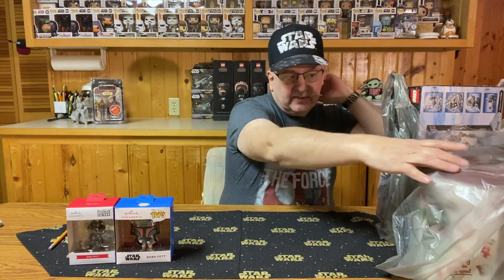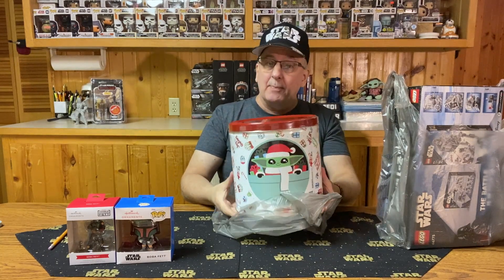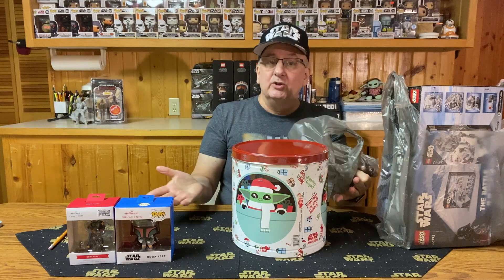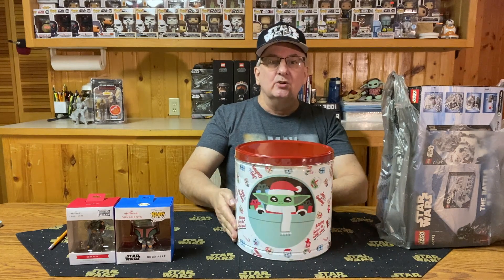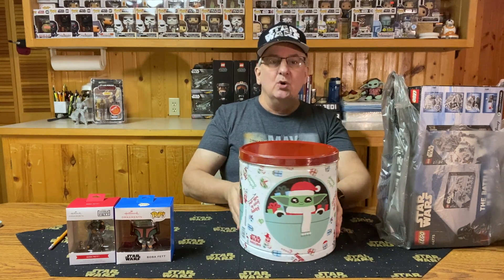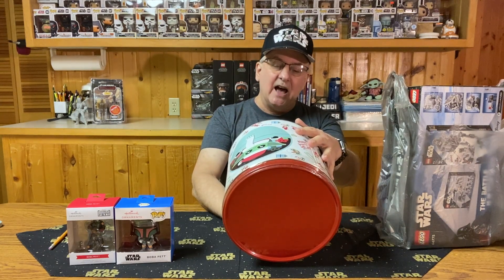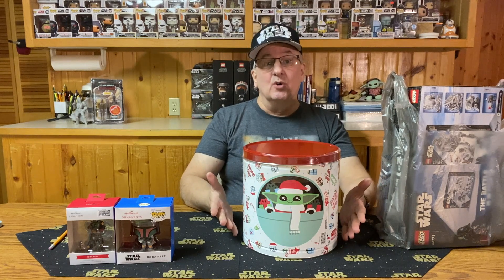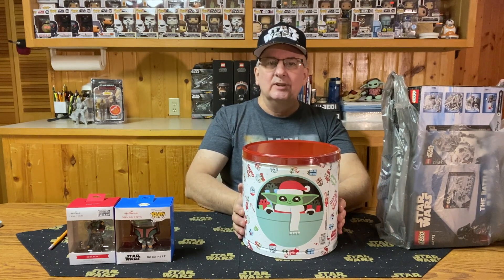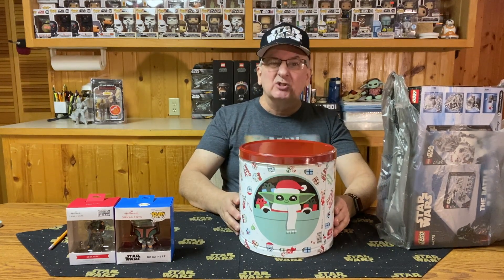What else did I pick up? This I wasn't even expecting — I found a popcorn tin with a Grogu theme. We've got Grogu the elf, and it's got popcorn in it: caramel corn, butter corn, and white cheddar corn. I've got friends coming over tonight so I think we're going to be eating this. But it's a nice tin I could put small stuff in to keep it all together.